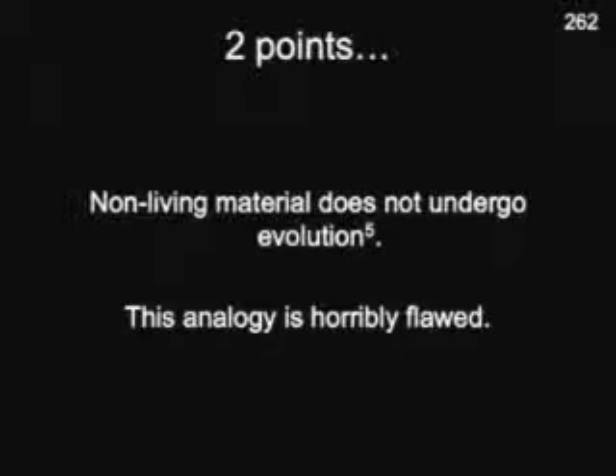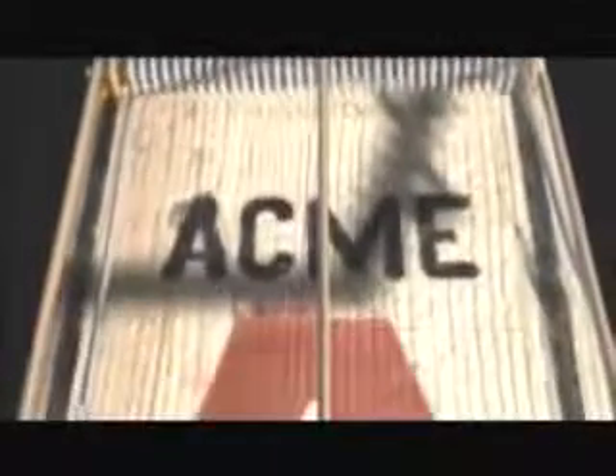Irreducible Complexity can be illustrated by a familiar, non-biological machine: a mousetrap. The trap is composed of five basic pieces: a catch to hold the bait, a strong spring, a thin bent rod called the hammer, a holding bar to secure the hammer in place, and a platform upon which the entire system is mounted. If any one of these parts is missing or defective, the mechanism will not work. All components of this irreducibly complex system must be present simultaneously for the machine to perform its function — catching mice.